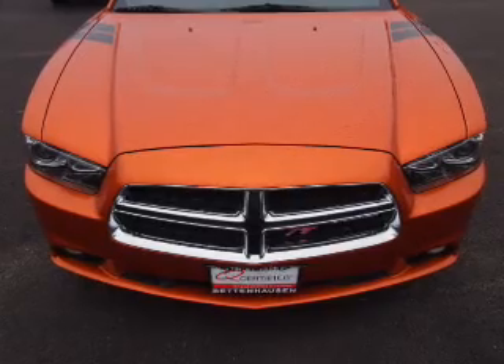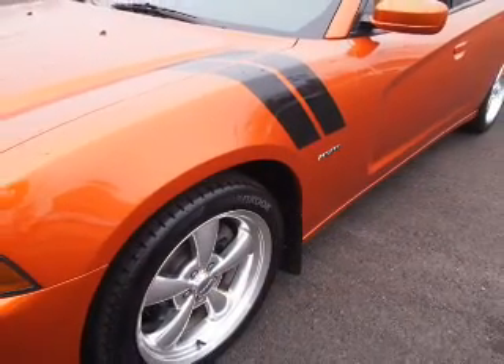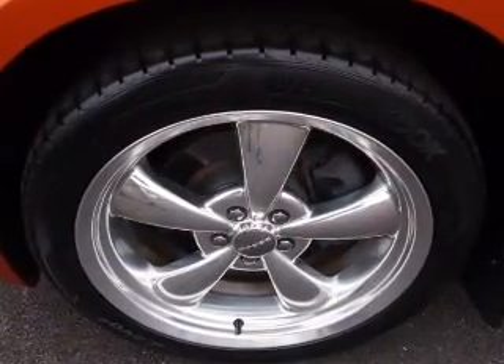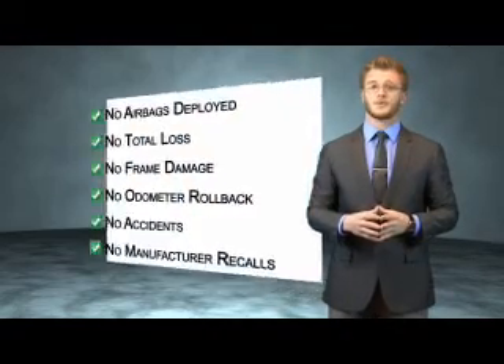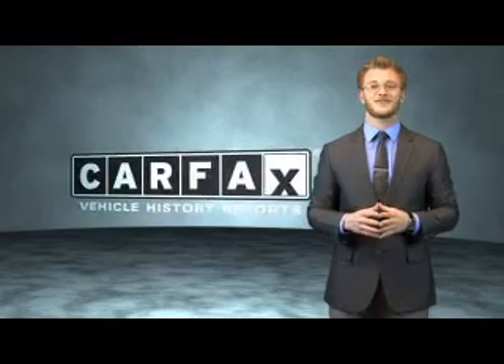Rest easy knowing this vehicle comes with a Carfax Vehicle History Report from Carfax, the most trusted provider of vehicle history information. Great quality at a great price. Call or click to contact us today. This vehicle qualifies for the Carfax buyback guarantee. Be sure to find a complimentary copy of the Carfax Vehicle History Report online or contact a dealership — just say show me the Carfax.